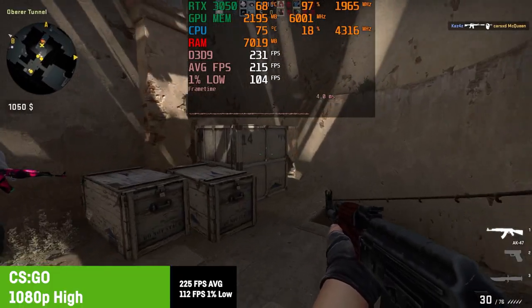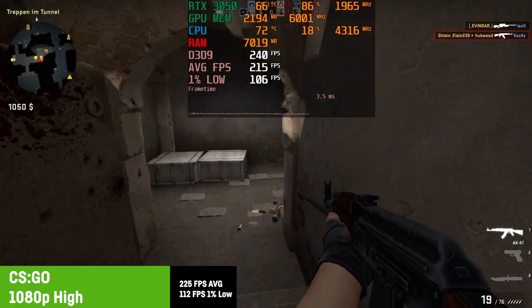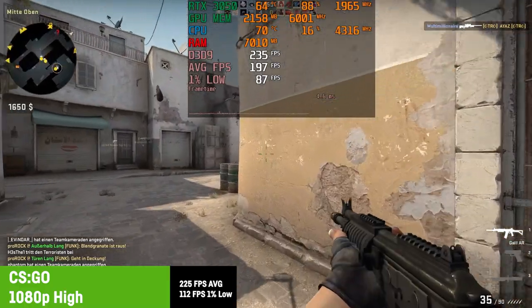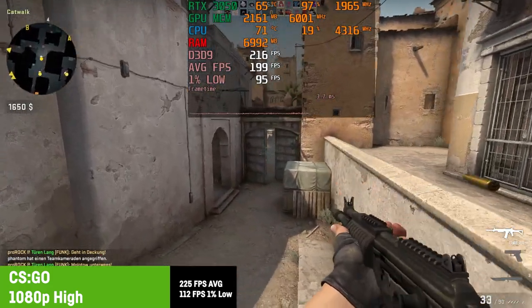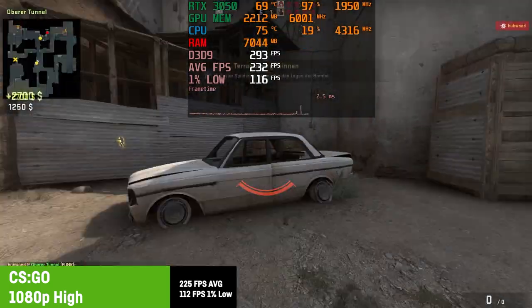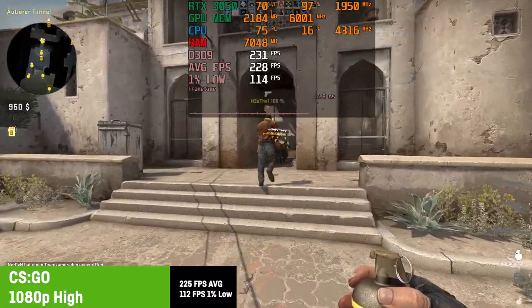I was testing CSGO on high settings, resulting in an average of 225 fps with a 1% low of 112 fps. You could obviously gain more fps by choosing lower settings, but in my opinion that is not necessary unless you are a professional CSGO player, so I chose to go for higher visuals instead. You have to treat yourself with at least some eye candy from time to time.